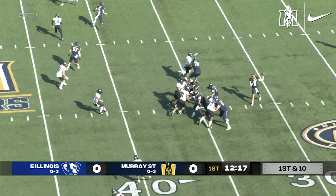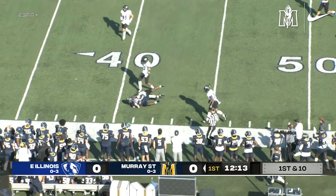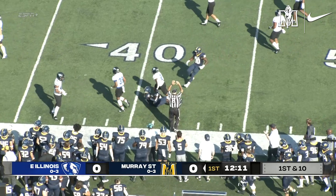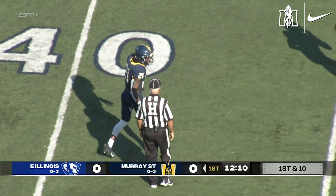From the lower hash, he's a lefty. Fires it to the left side. Caught at the 50 by Brooks, and he's taken down at the 41-yard line. That's the best first play of the season for the Racers. Mark Aitken with the tackle.